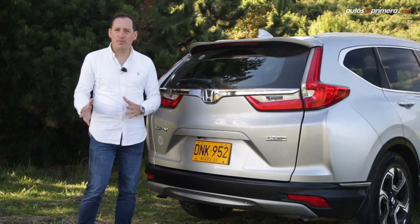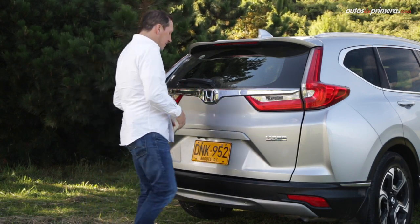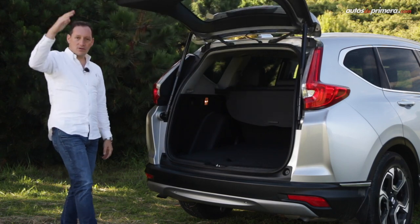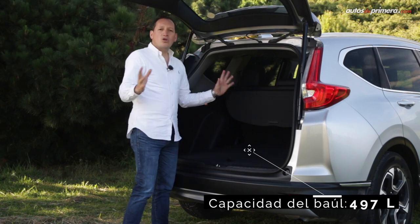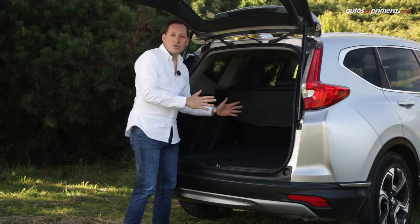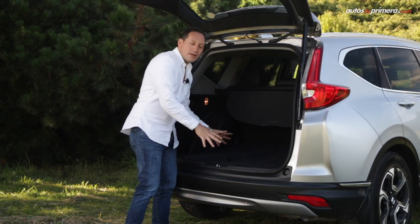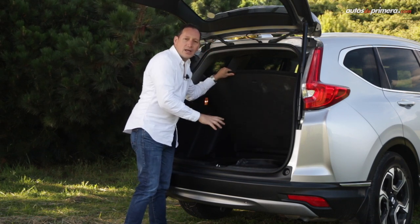The Honda CR-V is also very practical: the tailgate is power-operated. Inside we will find a very good cargo space of 497 liters of capacity, which can be expanded up to 1,110 liters by folding the rear seats in a 60/40 split using the levers provided. Another detail is that the loading floor is very low, which makes it easy to load heavy objects. Inside we also find the spare tire, which is the same size as the wheels that come on the car.